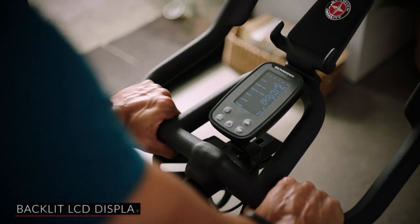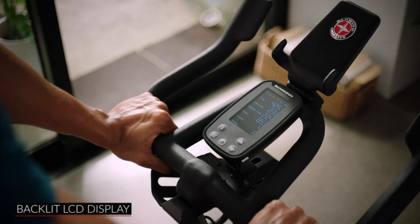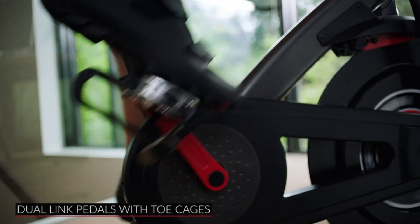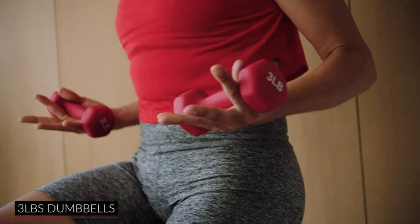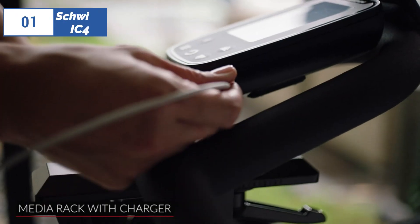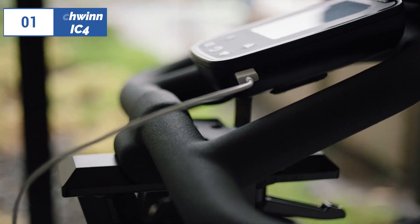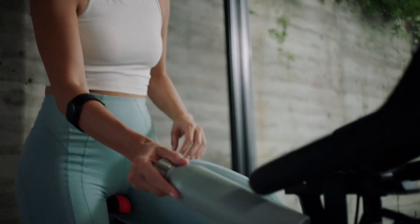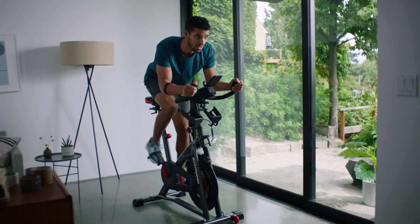The bike is connected and can sync to devices through Bluetooth to work with apps like Peloton, Zwift, JRNY, and Explore the World for at-home studio and virtual workouts. The user experience is enhanced with features like bottle cages, hand weights, a USB charging port, a Bluetooth heart rate armband, and dual-function SPD cage pedals. The IC4 is among the most expensive bikes in its class, but it still costs less than half the price of high-end competitors.